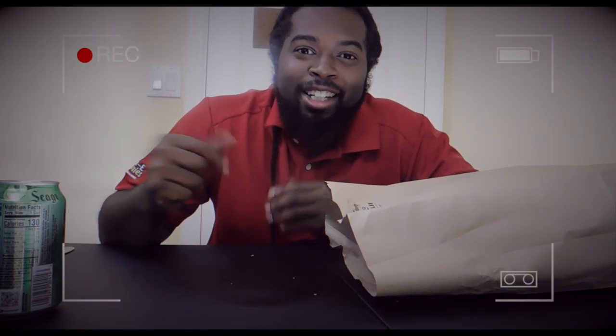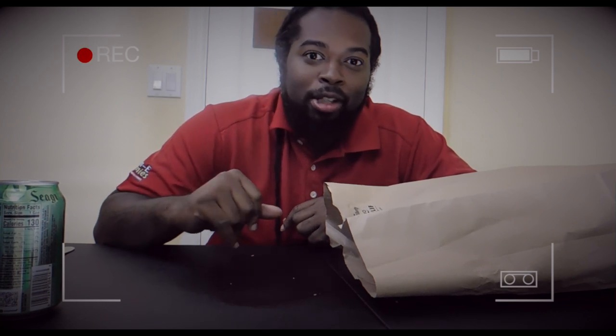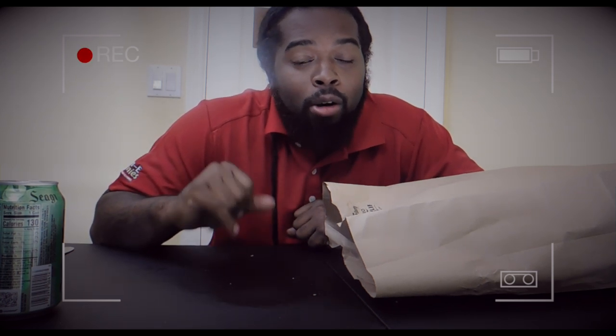What's up my grub lovers? You ready to get that grub on? You know that I am. It's your boy Mr. Grub, back again with another video for you guys. And today, I went to a new Jamaican spot in the Fort Pierce area called Moya Restaurant.